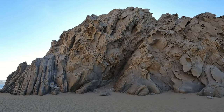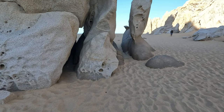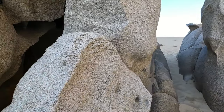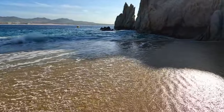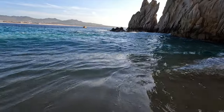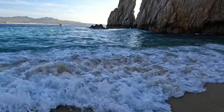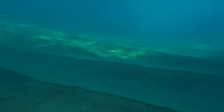The rock formations are magnificent here and there are lots of little nooks and crannies for you to explore and look through. Really neat. But I think it's time for us to go swimming over at the Lovers Beach side.